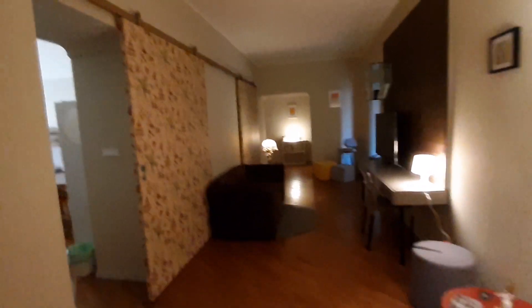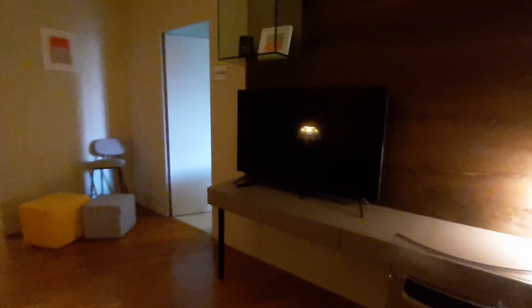Now I'll show you the whole property. This is the entrance with the security door, and this is the entrance with the living room. It's a shared area, so there is this big sofa and this big TV screen.